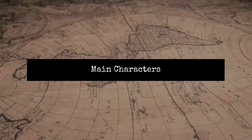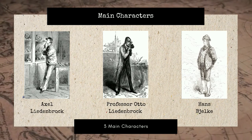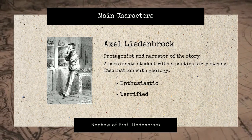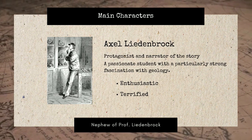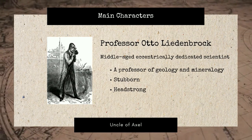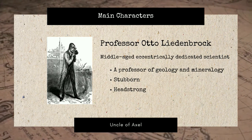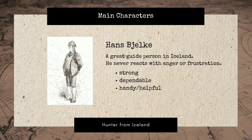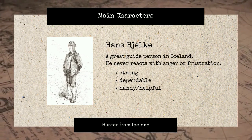Hi, I'm Fang Jahhui. There are three main characters in this story, which are Axel Lidenbrook, Professor Otto Lidenbrook, and Hans Berg. The first main character is Axel Lidenbrook. He is Professor Lidenbrook's assistant and nephew. He is a passionate student with a particularly strong fascination with geology. The second main character is Professor Otto Lidenbrook. He is a professor of geology and mineralogy at the University of Heidelberg in Germany. He is stubborn and headstrong. The third main character is Hans Berg. He was hired by Professor Lidenbrook in Iceland to guide the expedition. He is physically strong, dependable, and helpful.